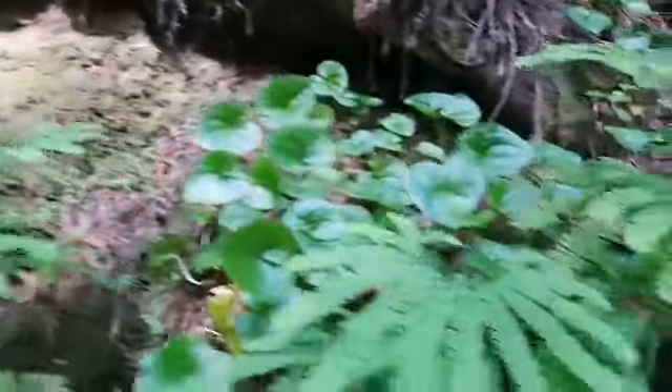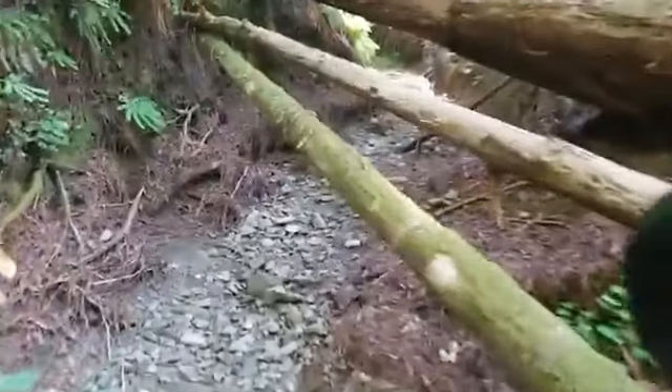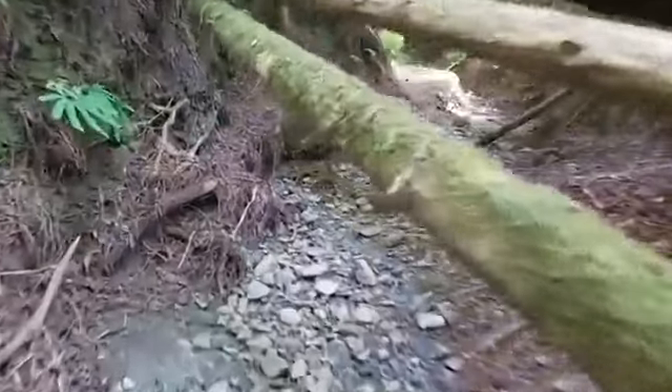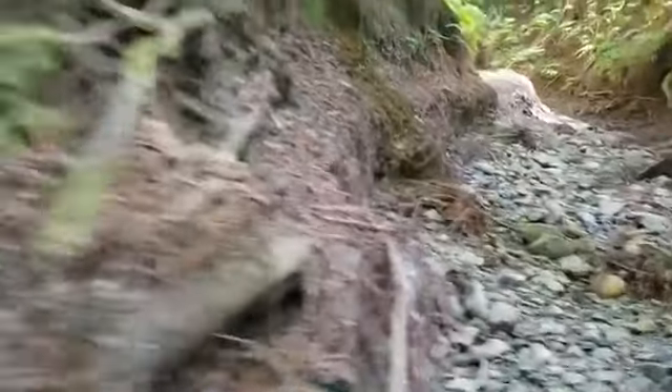Oh look — this looks like English ivy to the untrained eye, but that's California ginger, which smells super good. Here's a bunch more — it's beautiful down here. So we are going to duck under these. Hedera helix was introduced — oh look at that great redwood sorrel flower!